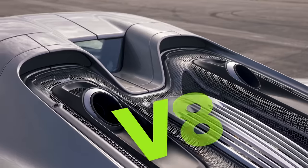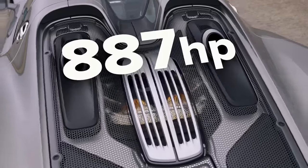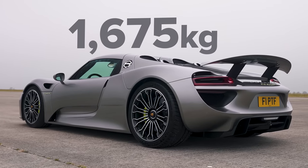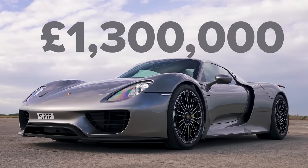That 918 Spyder has a 4.6 litre naturally aspirated V8 supplemented by two electric motors, one on each axle. Combined, they put out 887 horsepower and 1,280 newton metres of torque. That car weighs 1,675 kilos, so it's heavier than this Turbo S. It's a lot more expensive as well — when new, about 780,000 pounds. If you want that car now, 1.3 million pounds. That is a lot of money.